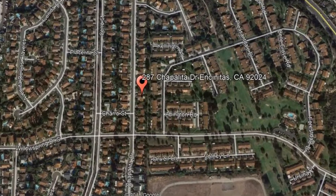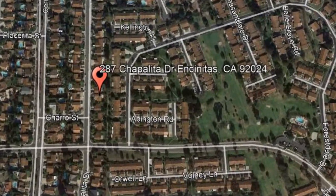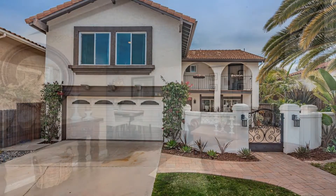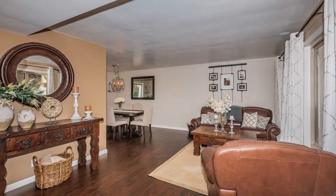287 Chapalita Drive, Encinitas, California. This is a four-bedroom, highly upgraded home in a desirable Encinitas neighborhood featuring Spanish and rustic design finishes throughout.